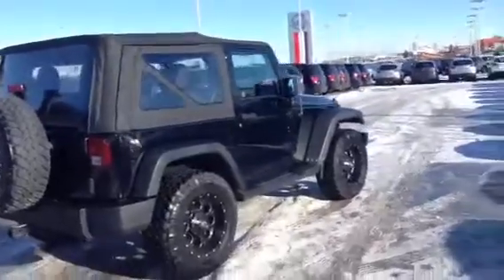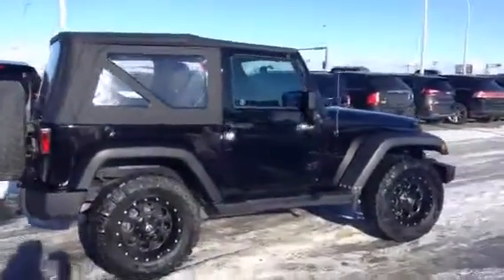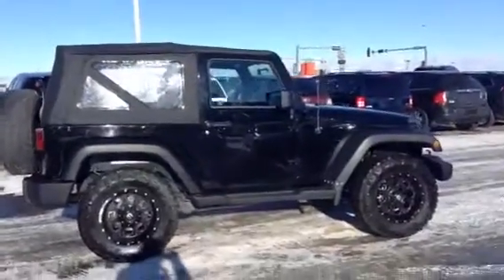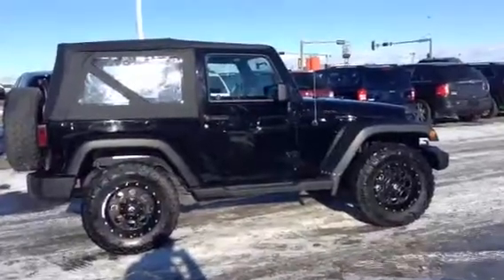Let me know what you think of this beautiful vehicle right here. If this is something you want to come on in and take a look at, give me a call here at 780-986-9665. Hope you're having a great day, Christine. I look forward to hearing back from you. Bye-bye.